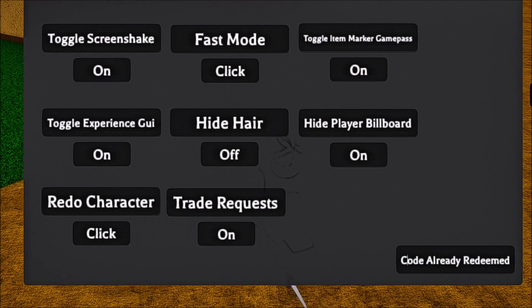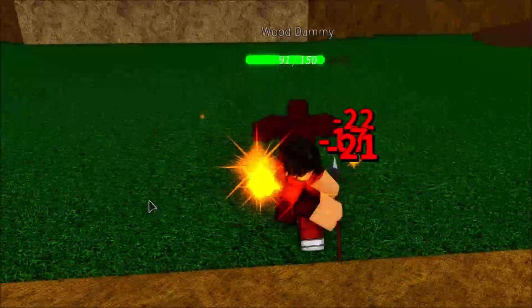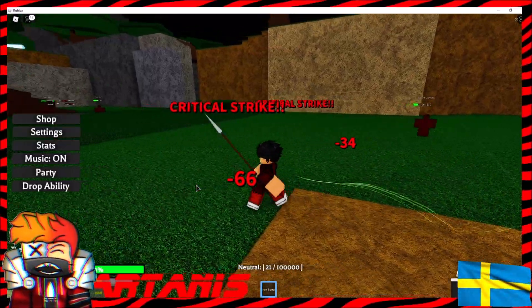Don't actually sub to this guy either. There's another one — this one and this one. So yeah, that's pretty much it. Those are all the working codes. If you guys enjoyed, smash like and subscribe.